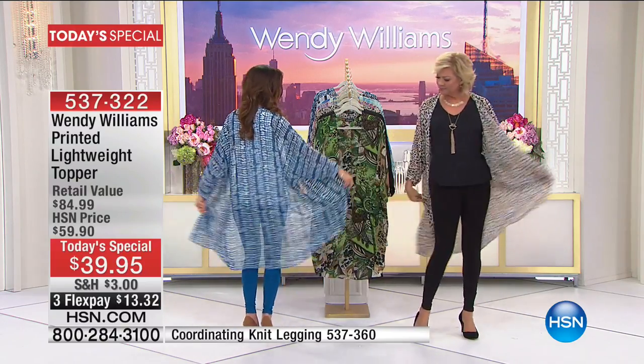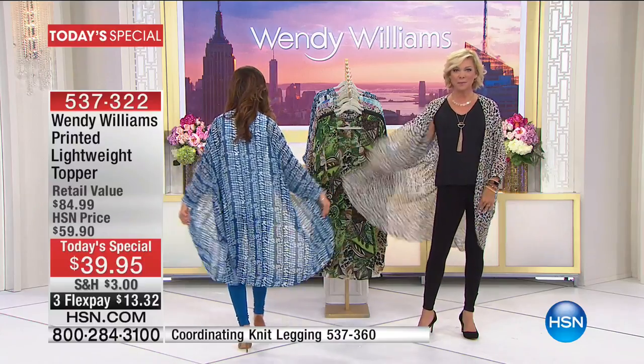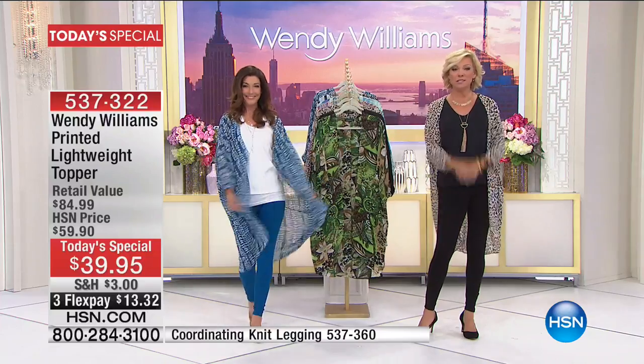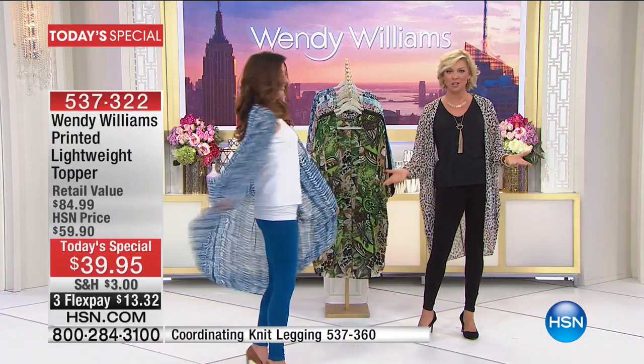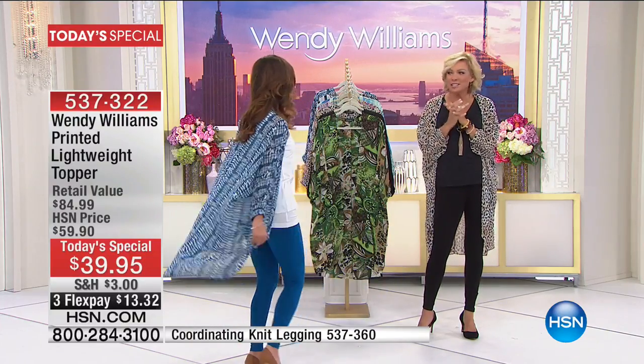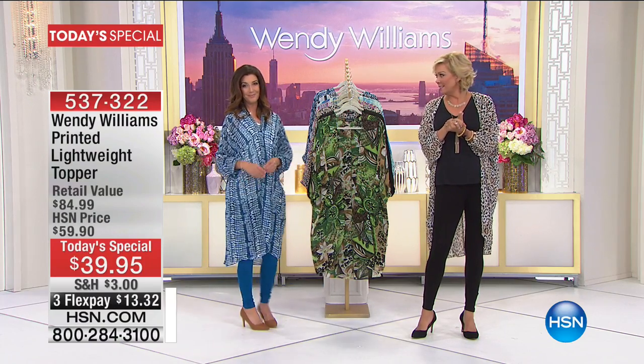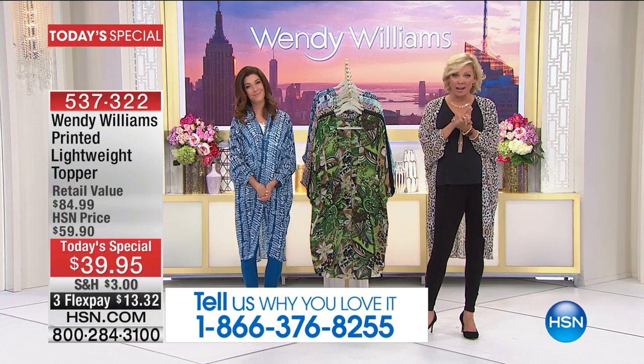It covers everything with that length — 42 inches in the center back. Look at that movement. It's light, it's airy, it's chiffon. It's the perfect thing for summer, so stylish. It is like the trend of the season — leave it to Wendy, she did it again, and this one is on fire.